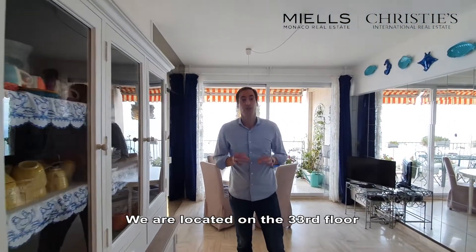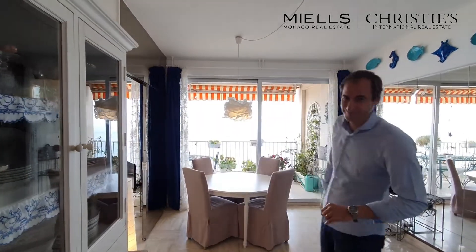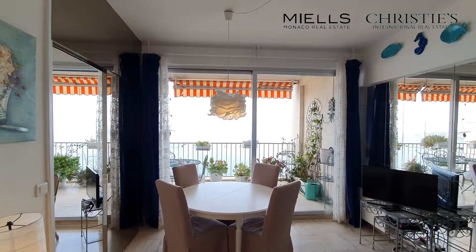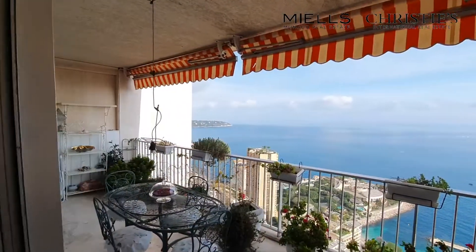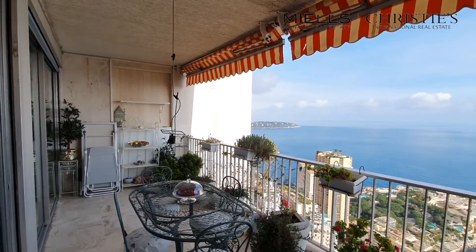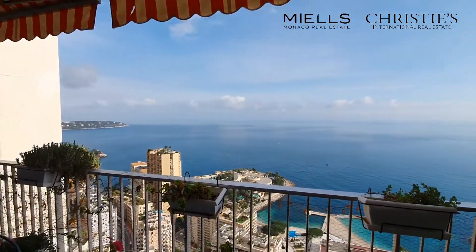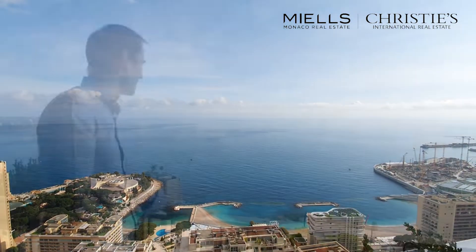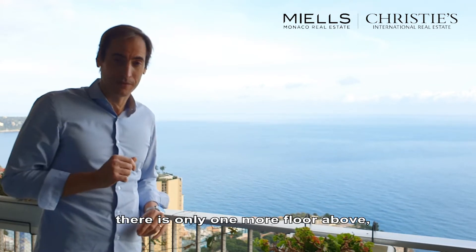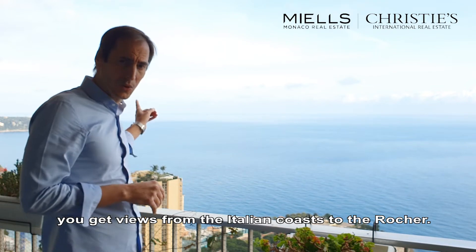We are located here on the 33rd floor to get an amazing view, as you will see. In this part of the building, there is only one more floor above. And on the 33rd floor, you can see from the Italian coast to the Rocher.